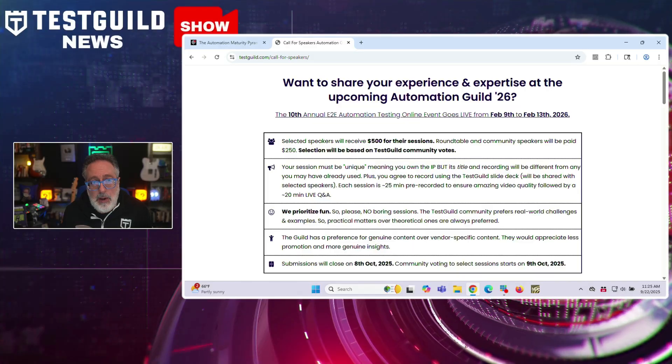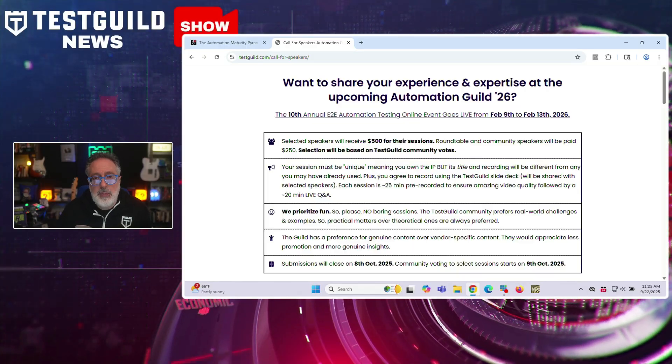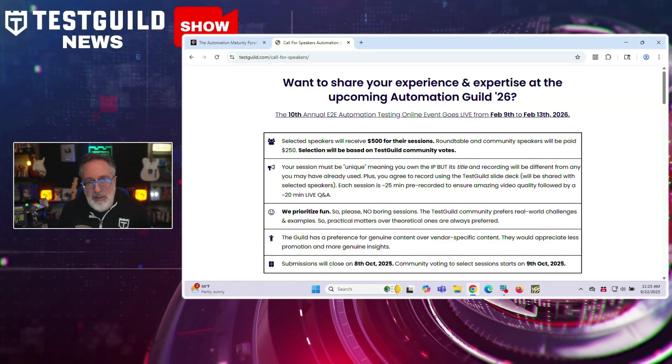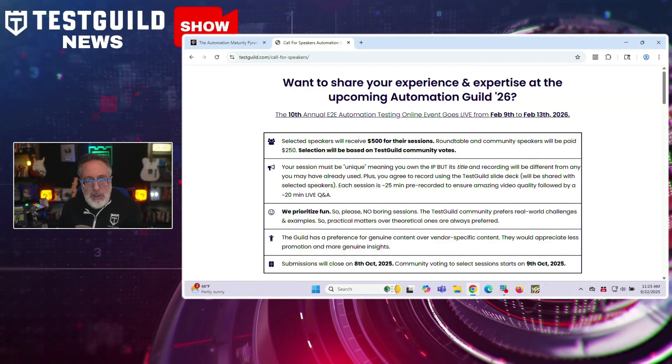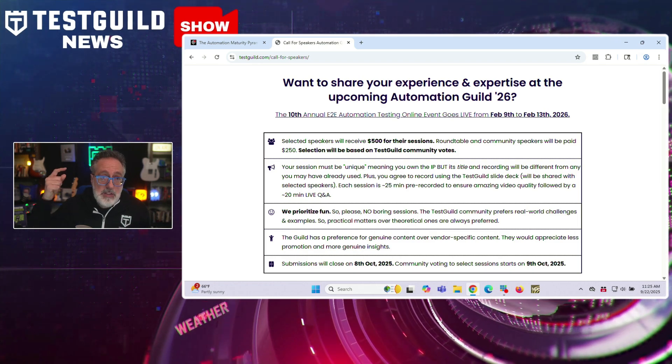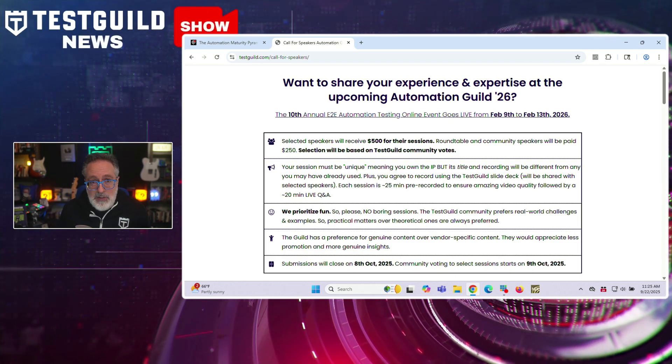If you have insights of your own to share, here's your chance to join the stage at our 10th annual Automation Guild happening in February 2026. We've officially opened our call for speakers. We poll our guild every year to find out what they're struggling with, and based on that we have a list of topics they want to learn more about. If you're an expert in any of those topics listed on our call for speakers page, we'd love to hear from you. Submit your idea — you can find the link down below.